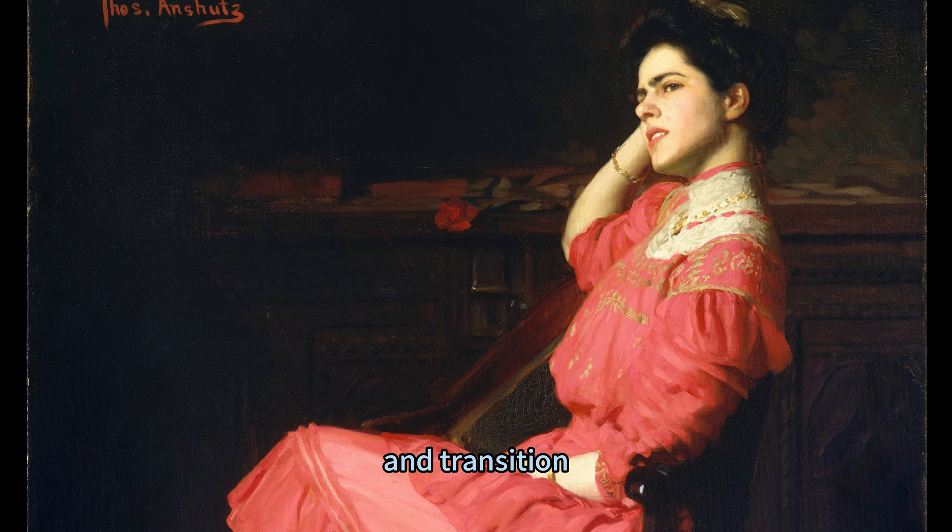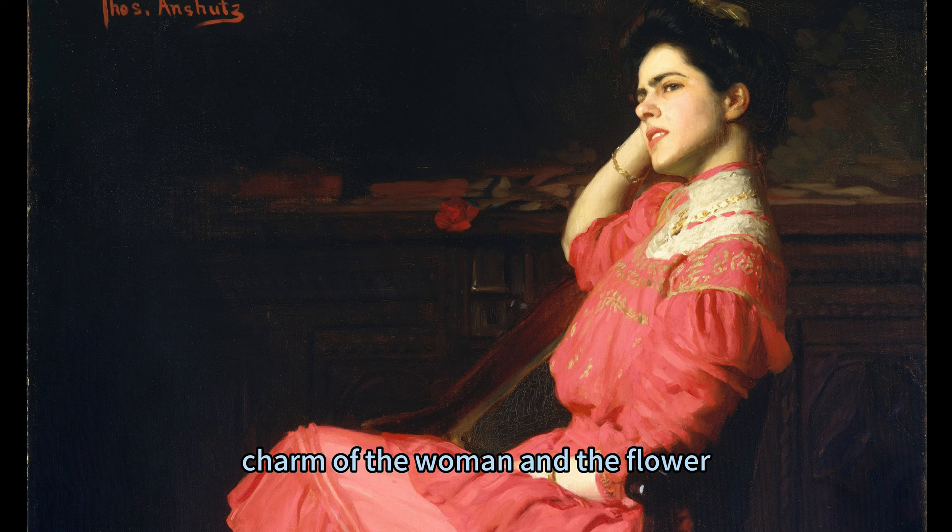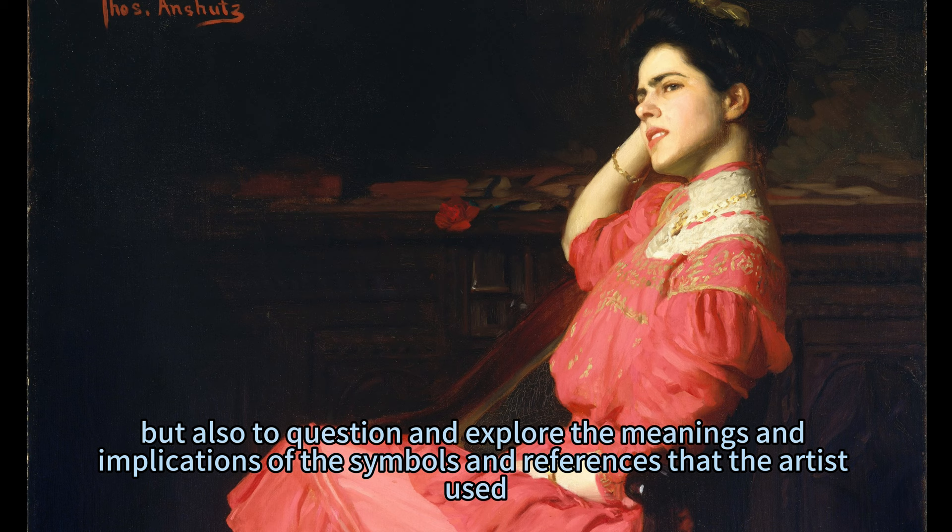A Rose is a painting of elegance, culture, and transition — a painting that reveals the beauty and complexity of a woman and a society in the midst of change. It is a painting that invites the viewer to admire and appreciate the grace and charm of the woman and the flower, but also to question and explore the meanings and implications of the symbols and references that the artist used.